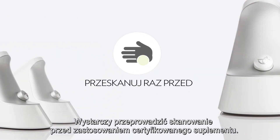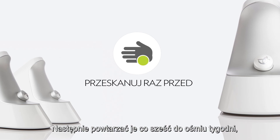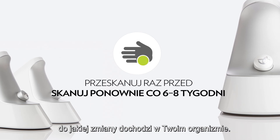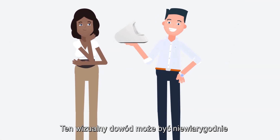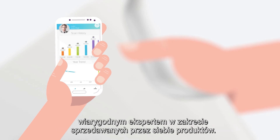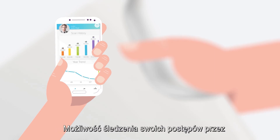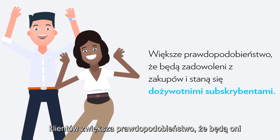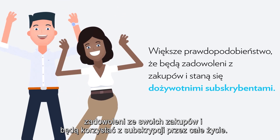Just scan before you use a certified supplement, then again every six to eight weeks, and you'll be impressed when you see the change that's happening in your body. This visual proof can be an incredibly powerful tool and lends you credibility as an expert in the products you sell. When customers are able to track their progress, they're more likely to be satisfied with their purchases and become lifelong subscribers.